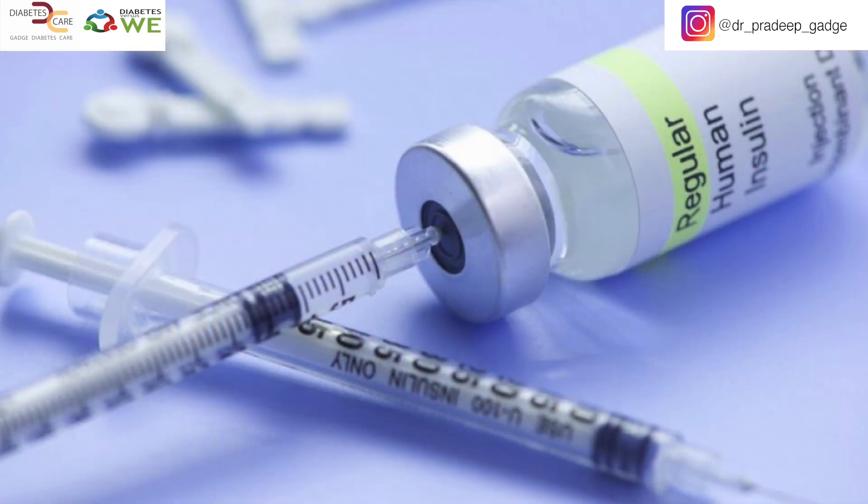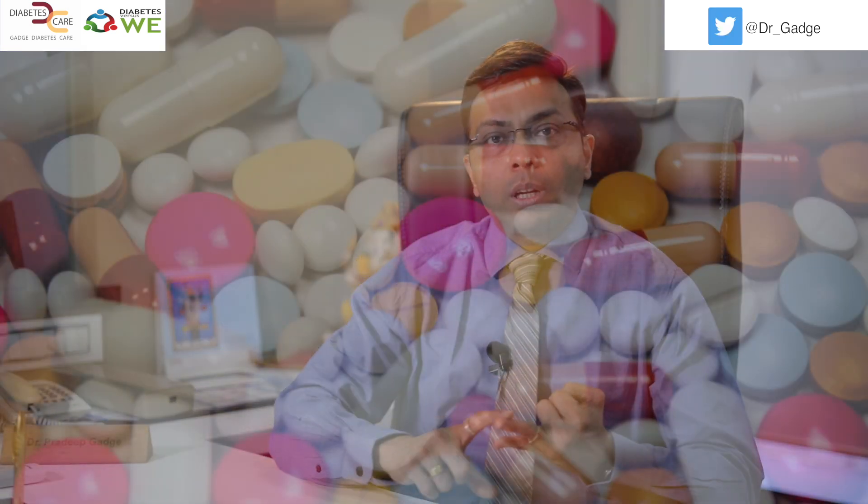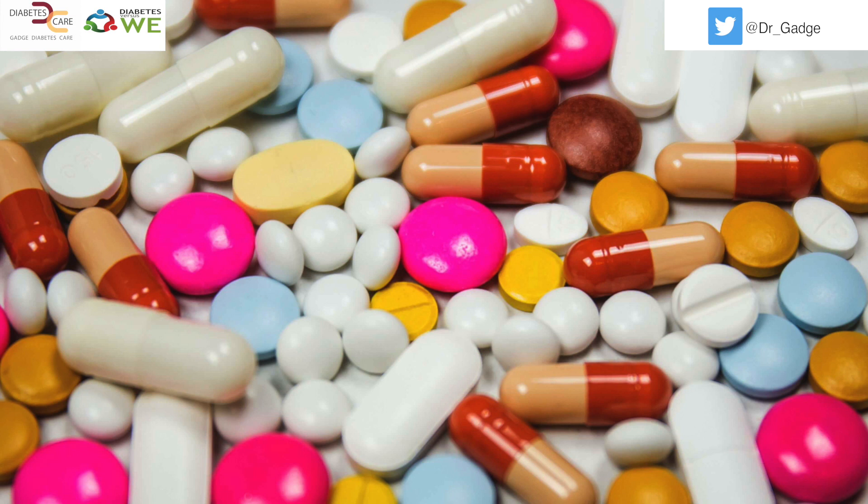Now coming to hypoglycemic drugs. Predominantly insulin — insulin is a drug which can reduce your sugars below normal and hence it is a hypoglycemic drug. Sulfonylureas — all sulfonylureas like glimepiride, gliclazide, glibenclamide — these are hypoglycemic drugs. Similarly, meglitinide drugs like repaglinide and nateglinide are also hypoglycemic drugs.